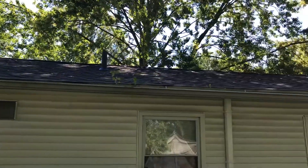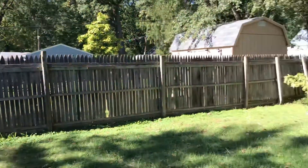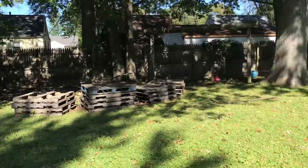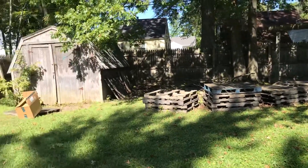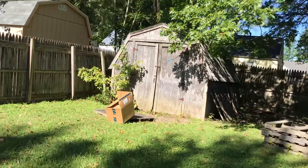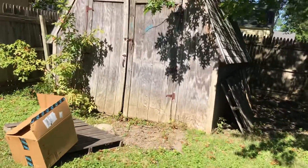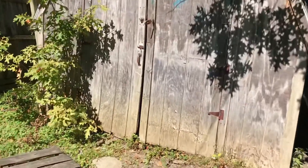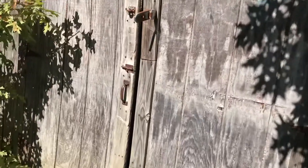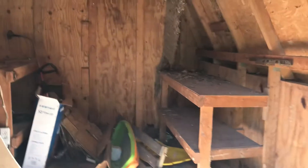The gutters need to be cleaned out. Trash needs to be removed out of the backyard. The shed — it's trashed inside and needs to be removed.